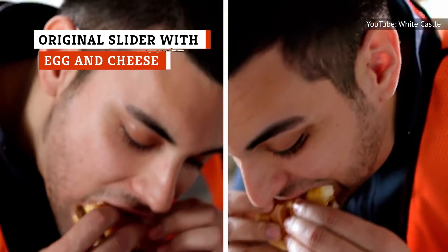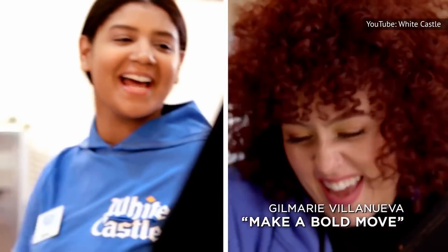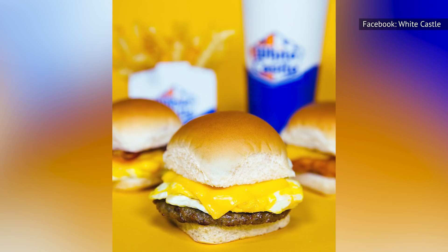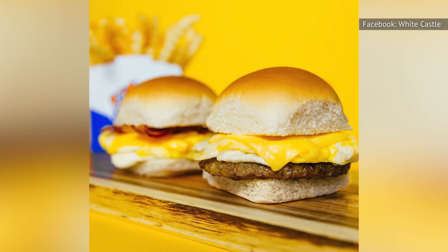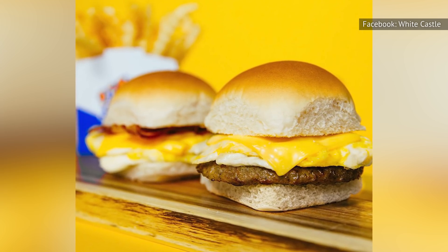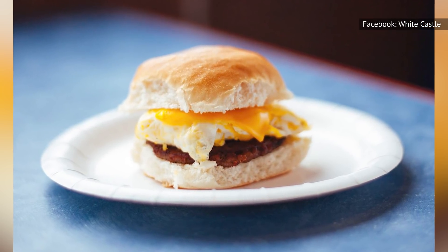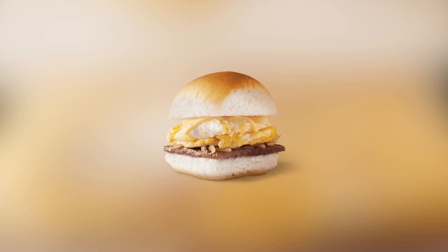When it comes to the White Castle breakfast menu, there are sliders served on tiny waffles and sliders served on the same mini buns as the rest of the sandwiches on offer. The original slider with egg and cheese is not quite as good as its waffle counterpart, but it's pretty okay. It features an original steam-grilled beef patty on a bed of chopped onions just like the classic original slider, but then it takes it up a notch and adds egg and cheese. We do miss the delightful spicy quality of the breakfast sausage patty, so if you like your breakfast with a little extra kick, we recommend getting it with jalapeno cheese instead of American or cheddar.